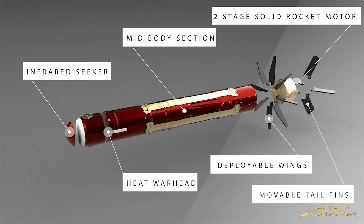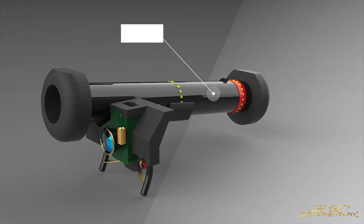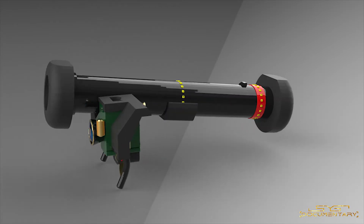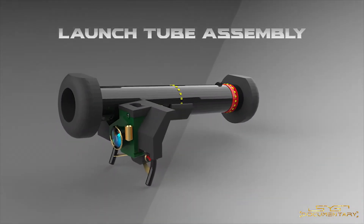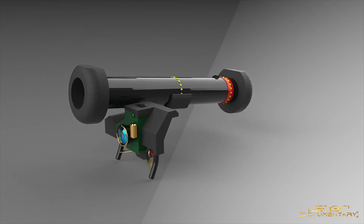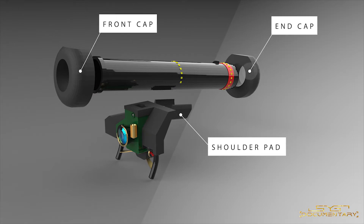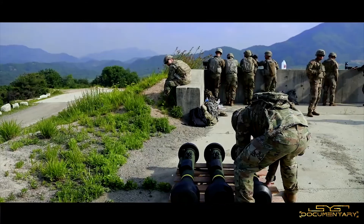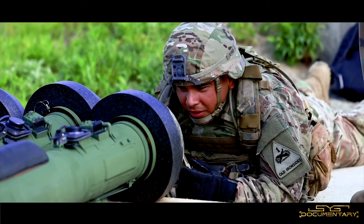The missile also has four movable tail fins to control or change direction during flight. The Javelin missile launch tube comes with a front cap, end cap, and shoulder pad. The caps protect the launch tube from moisture, dust, and damage during transportation. The shoulder pad provides balance and support to the operator when the system is placed on the shoulder.